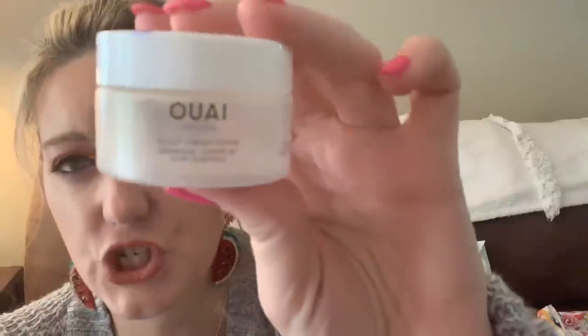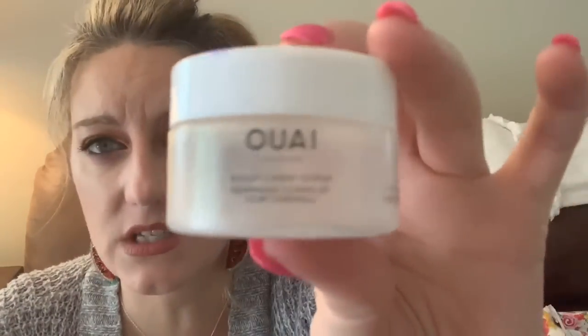We also have the scalp and body scrub by Waye. It's a sugar scrub for your hair — you work it into the scalp to remove buildup from products. I don't use a lot of products in my hair. It was kind of messy and difficult to use. I know people love this brand but I wasn't a huge fan. I used it up and it was okay, but I would not repurchase it.